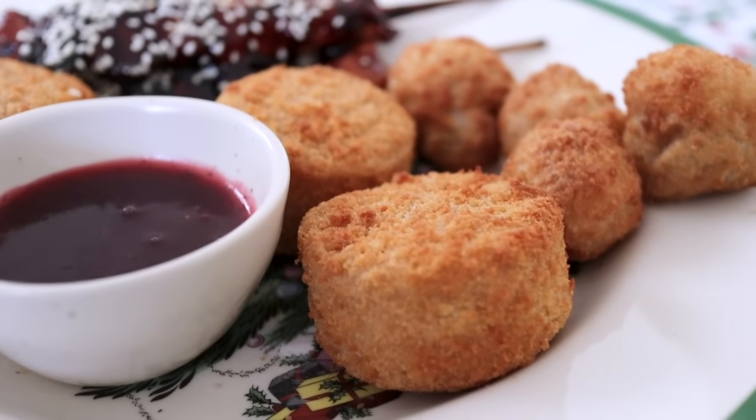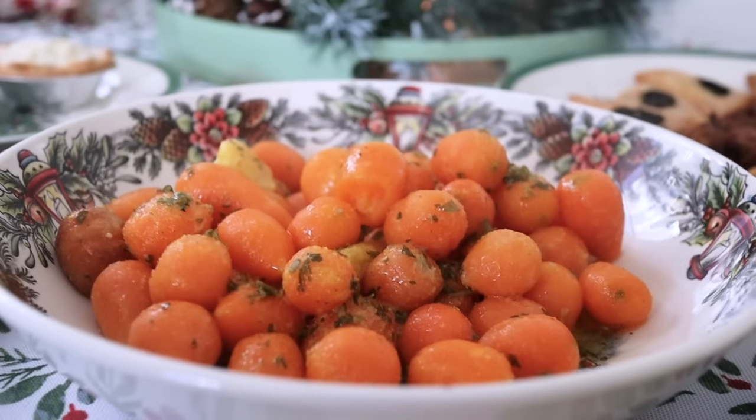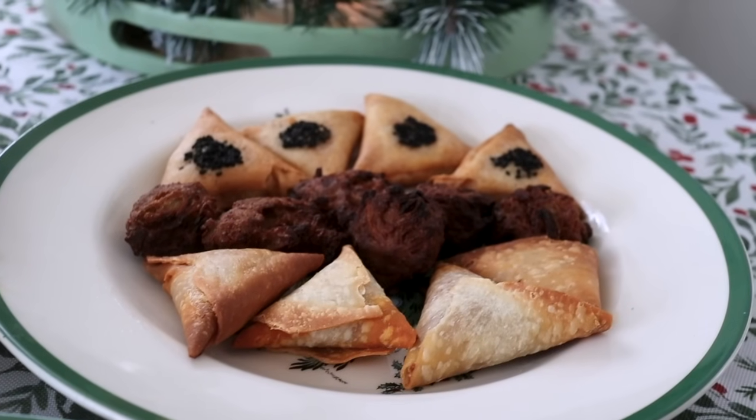That is a 10 out of 10 decently. No, no. That's quite harsh. A nine. A nine? Right.